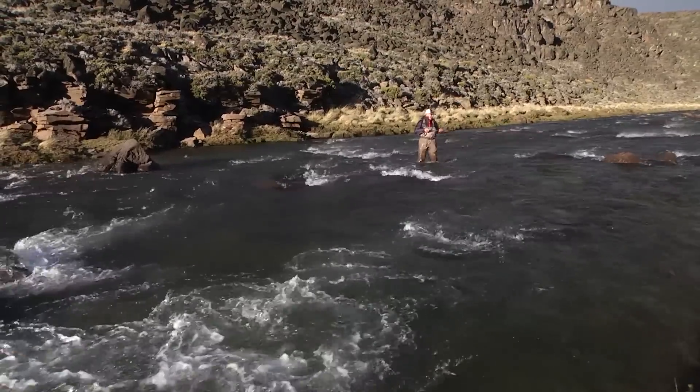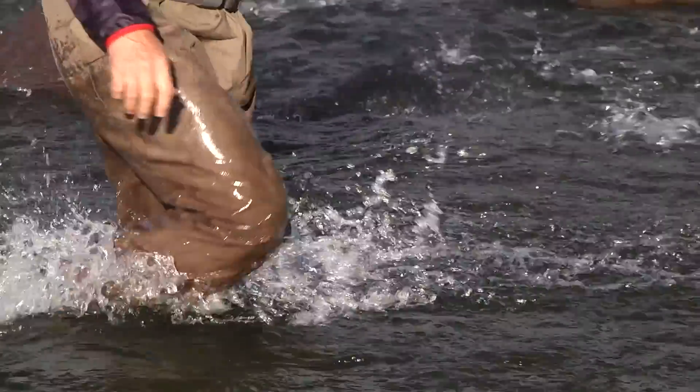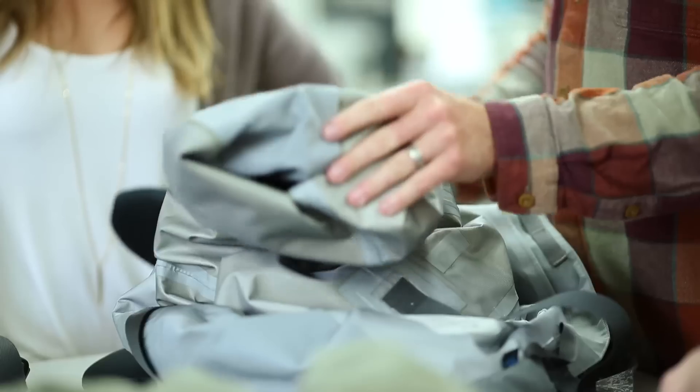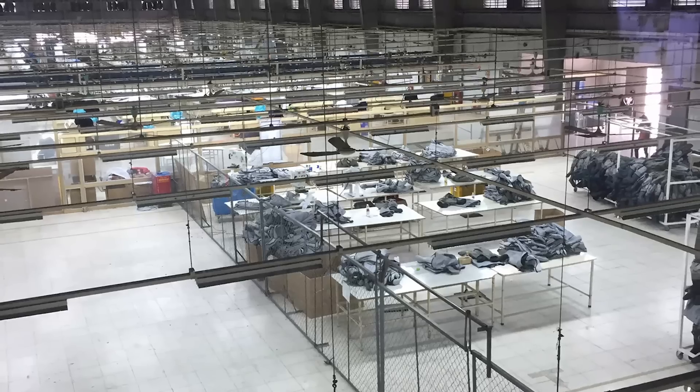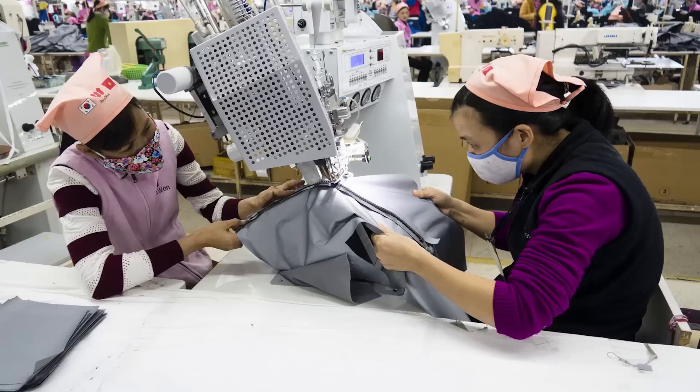The wader task force came back talking to leadership and said we need to go to a really disciplined, process-controlled factory and train them how to make a wader. New facilities with new machinery give us a more consistent performing wader.